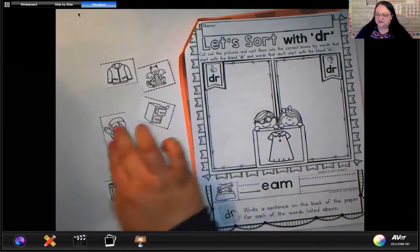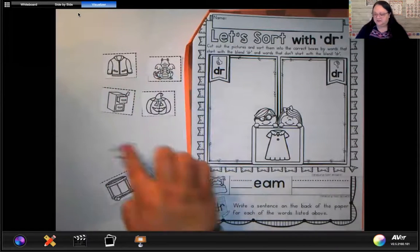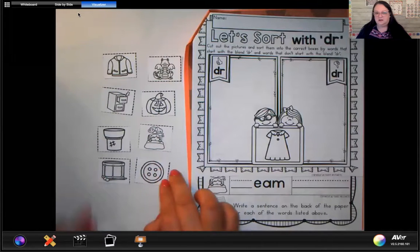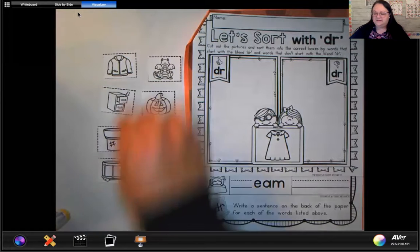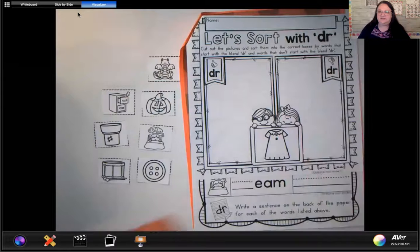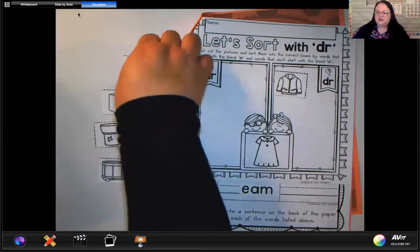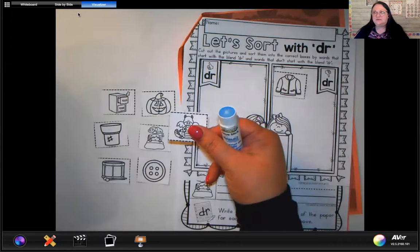I'm going to spread these out here in front of me so I can see them. We've got some different pictures and we're going to need our glue stick now to decide where they go. Here's the first one — jacket. Does jacket have the DR sound in the word? No, so let's put it on the side of the pictures that do not have the DR sound — you can tell because it has the thumbs down. Here's the next one — dragon. Does dragon have the DR sound at the beginning? Yes, it does.